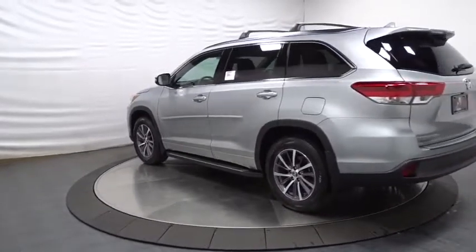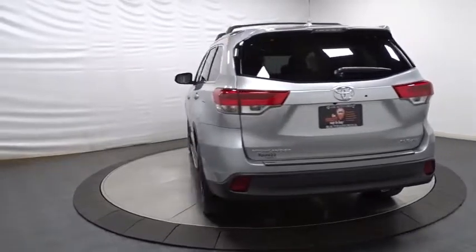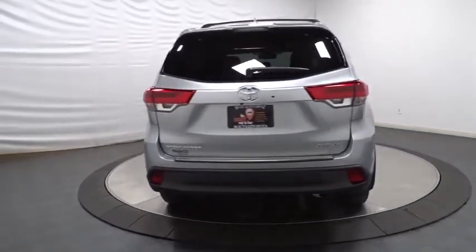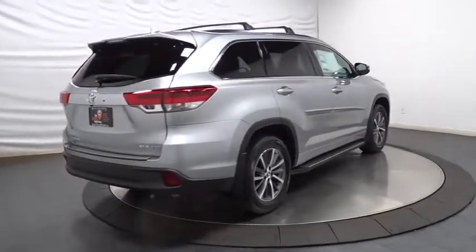A 2010 top safety pick, the Highlander is where substance meets style. This vehicle has less than 100 miles. Here are some of this vehicle's great options: leather-wrapped steering wheel,